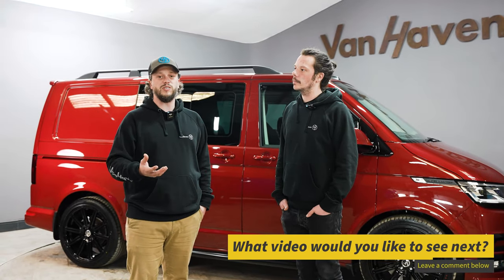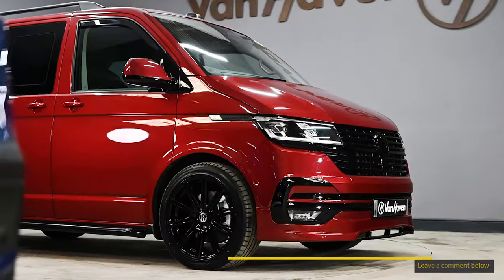Please let us know what you guys want to see from this video and from the YouTube videos of Van Haven TV. Bye guys!